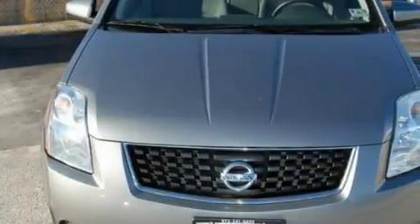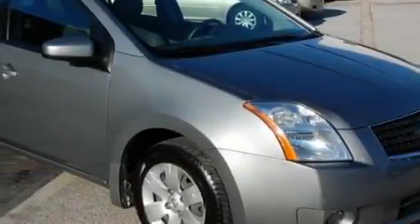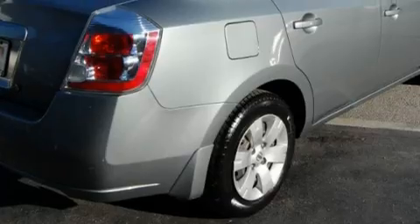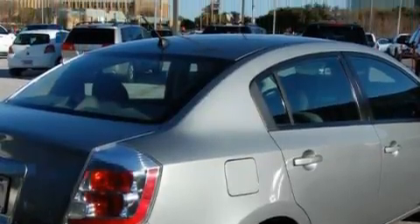Among the many superb features on this Nissan there are power windows, air conditioning, a CD player, driver's side impact airbag, interval windshield wipers, and this vehicle has just over 41,000 miles. It features a 2.0 liter 4 cylinder engine and an automatic transmission.